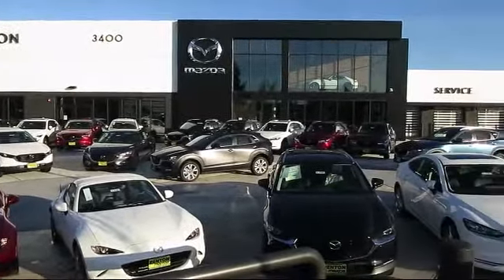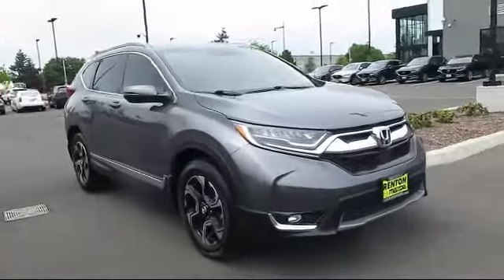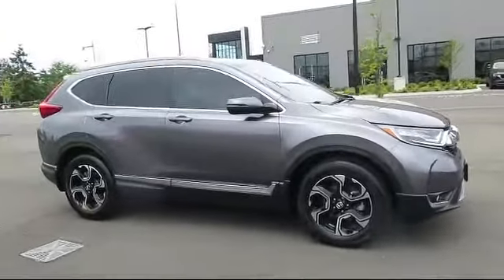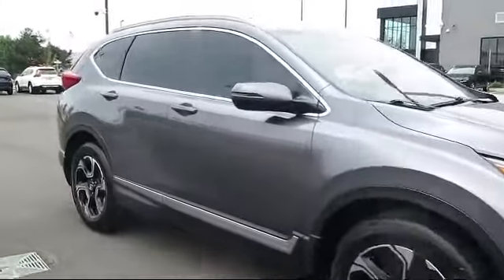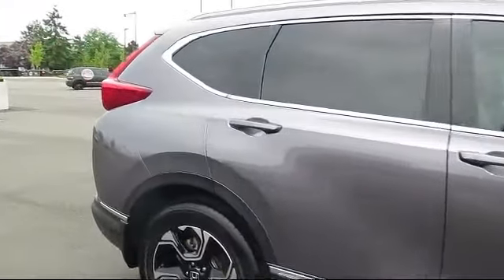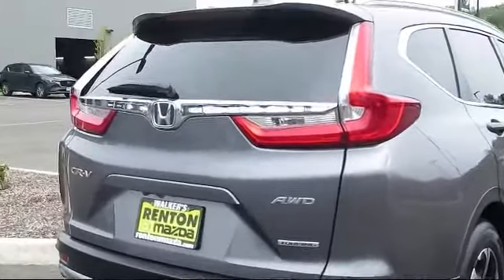Welcome to Walker's Renton Mazda. Here's a look at another vehicle from our great selection of cars, trucks, and SUVs. It comes equipped with distance pacing with traffic stop-go, remote keyless entry, audio theft deterrent, automatic full-time all-wheel drive, and a leather and metal-look steering wheel.